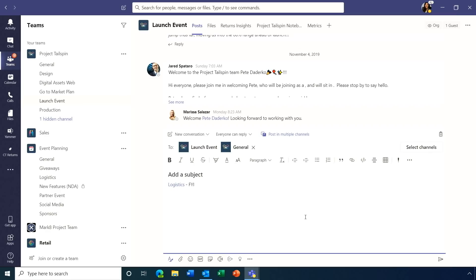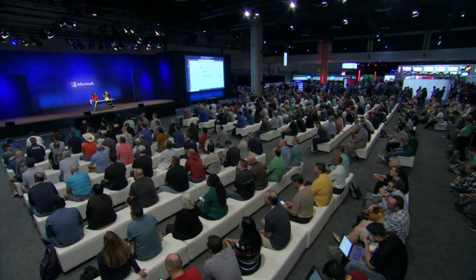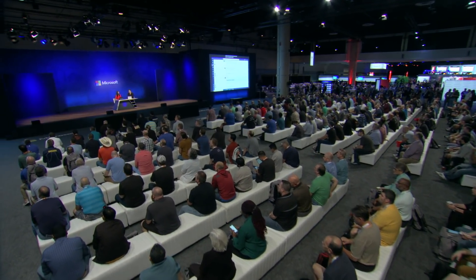To make posts stand out without resorting to font tricks or using all caps, there's a new announcement capability. You can add a headline — for example, 'Event Time Change' — and apply a colored background or even place an image behind it to catch people's eyes. This saves a lot of copying and pasting.